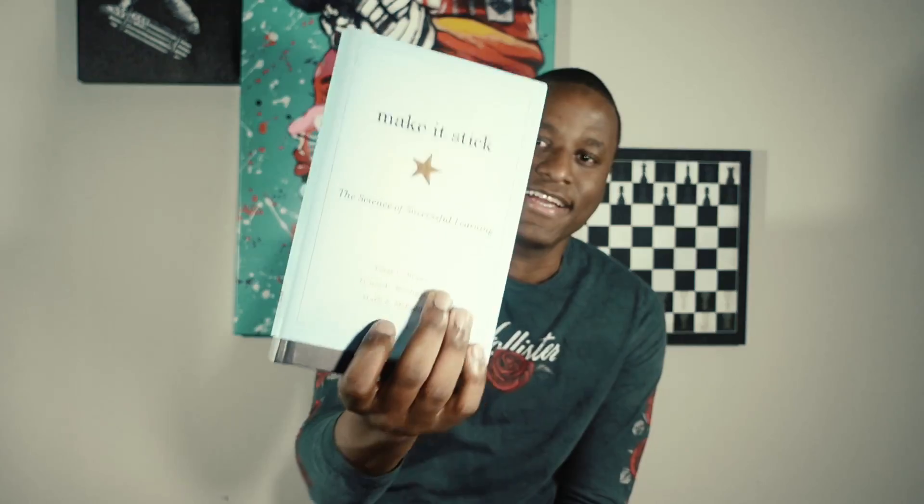Welcome back to the channel. Let's go ahead and start talking about this book. This is going to be an overview, and I'm going to talk about how I'm going to apply some of the things I've learned here to two of my exams: the AZ-104 as well as the PenTest+.